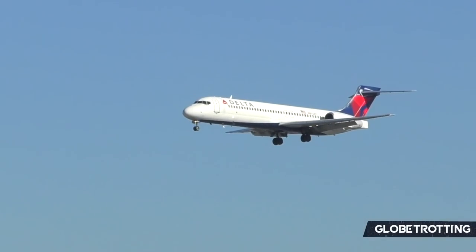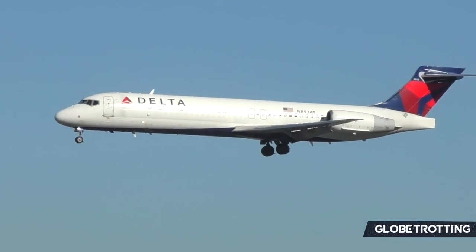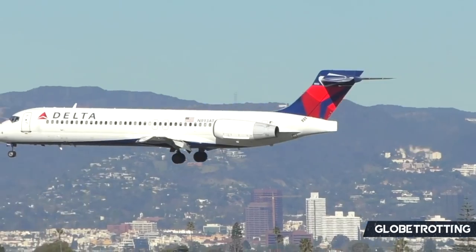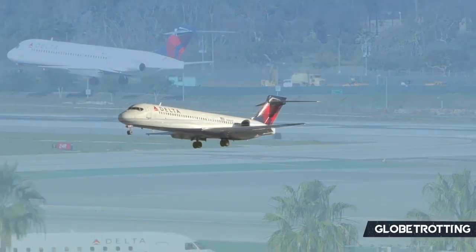Beginning on a smaller scale, the airline operates a fleet of Boeing 717-200s, of which 65 remain in current active service while 36 are in storage. The 717s have been a mainstay at Delta for some time and they are the largest operator of the 717 in the world by quite a significant stretch.